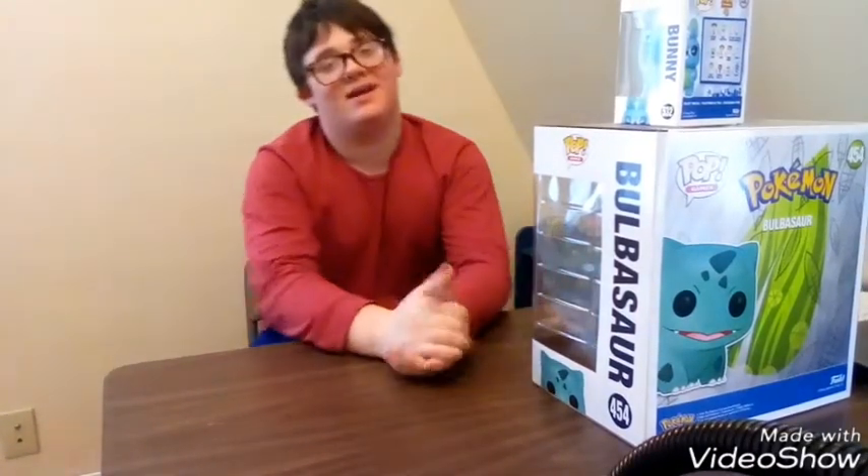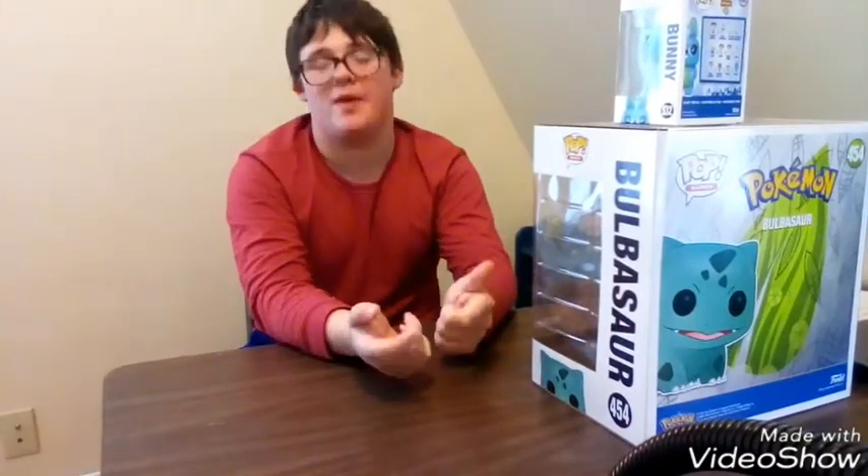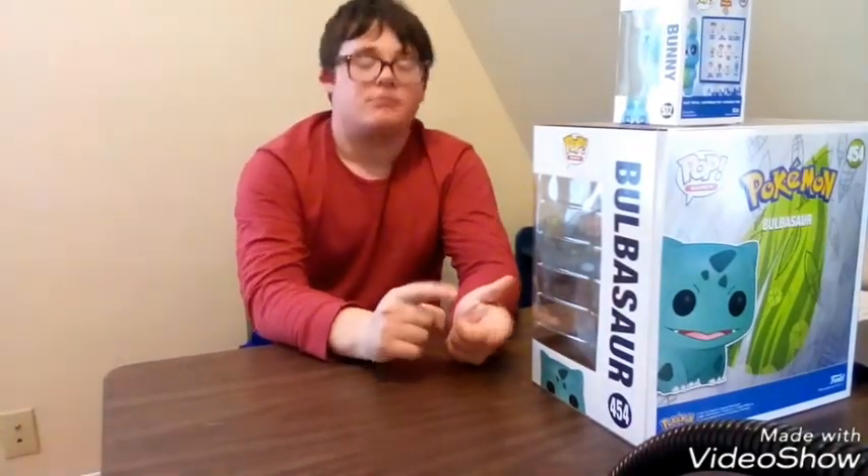Hey guys, this has been Pop Freak! Don't forget to subscribe, follow me on Instagram at PopFreakYT, hit the bell, and join the Funko group. Make sure to like and share the video — I'm out, guys, peace!